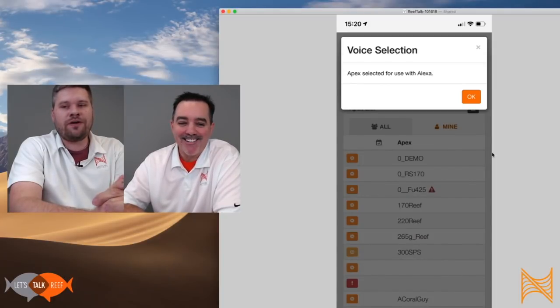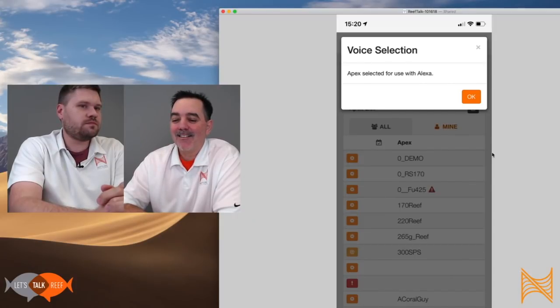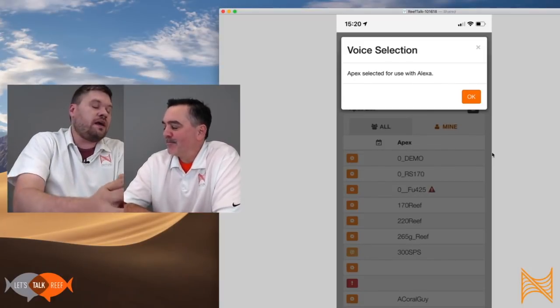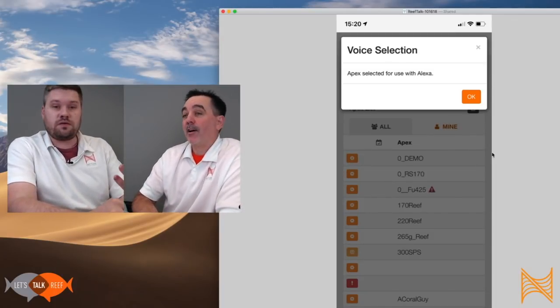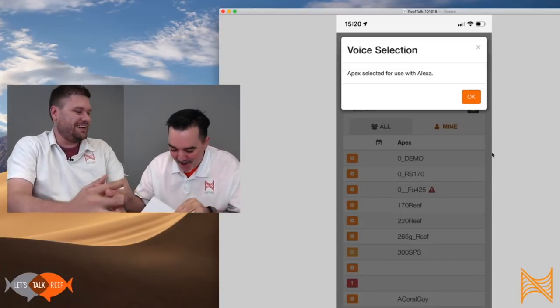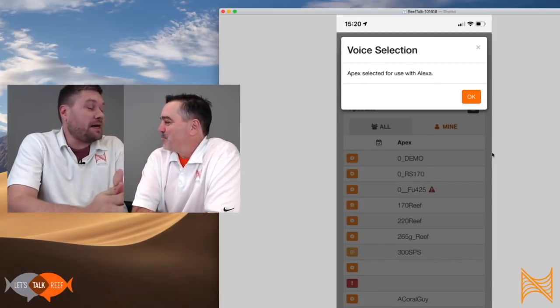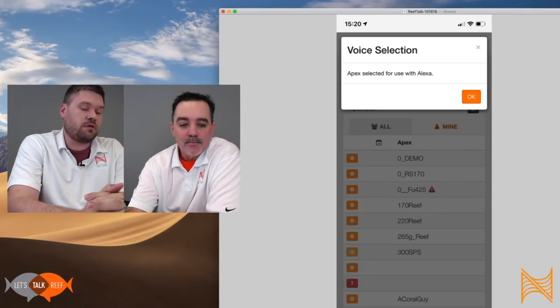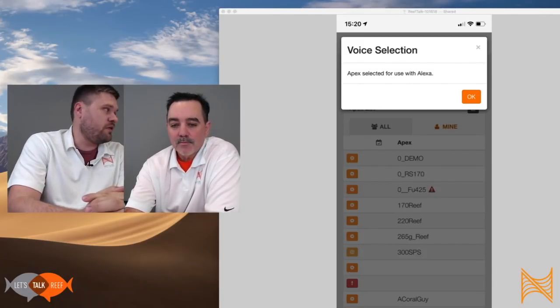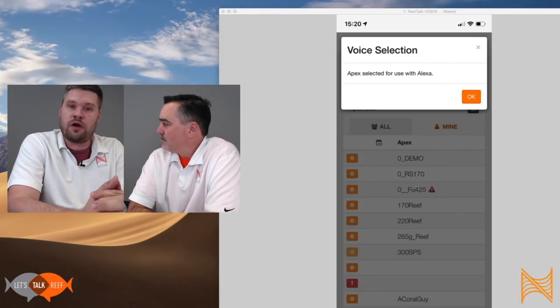Live demo — Alexa, ask Apex Fusion for a status report. [Alexa responds: 'The temperature probe named Temp is 76.8 degrees.'] There we go, it's working! And next time — two weeks from now — I'm possibly going to cover how to set up some really cool things with Alexa: how to feed your fish, how to put your tank into photo mode and make multiple things happen just by saying 'Hey Alexa, ask Apex Fusion to feed my fish.' That will be what we're looking at in the next episode.